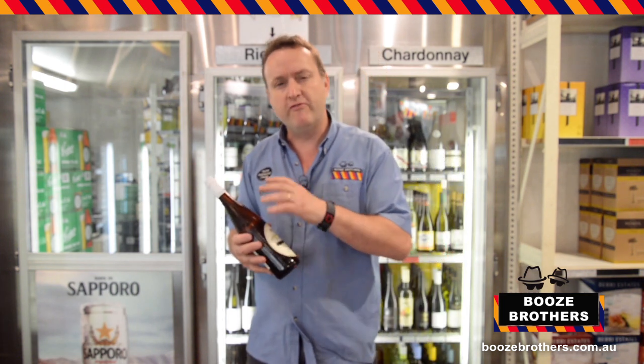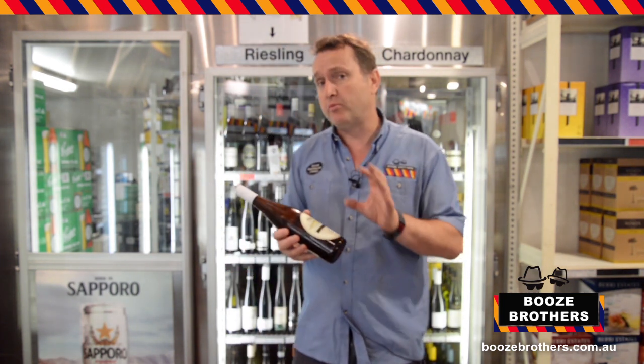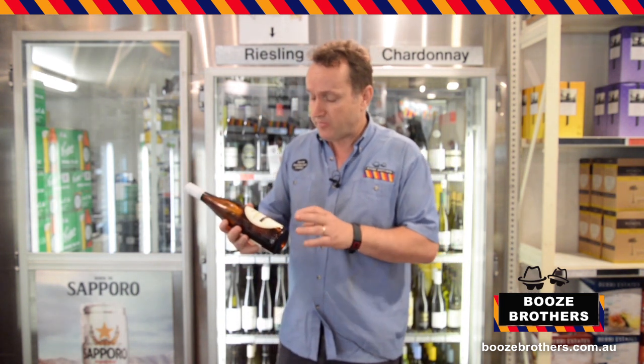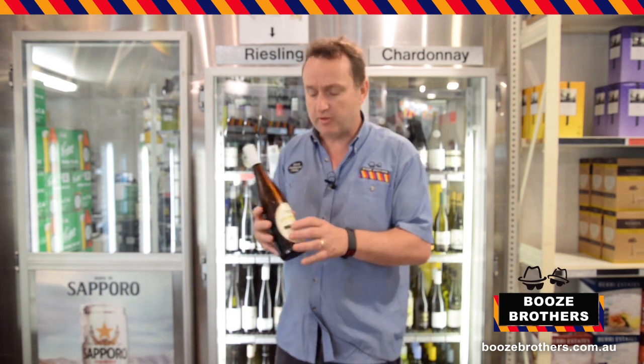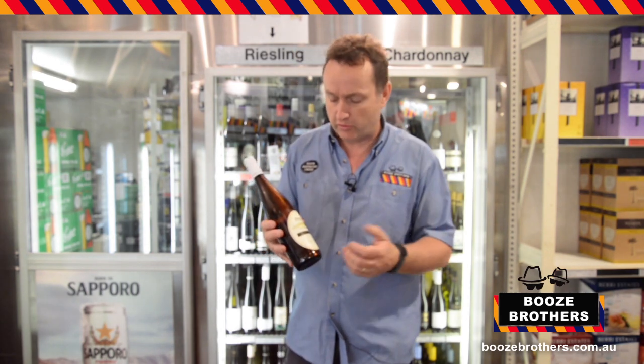It's got beautiful fruit, very well balanced, will be brilliant with oysters, and quite different to the Eden Valley one I'll show you in a minute — a little bit less limey, more tropical fruit.